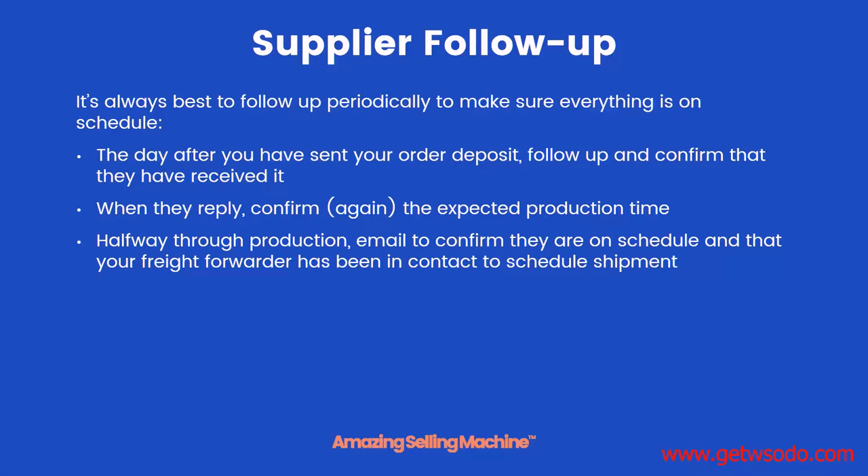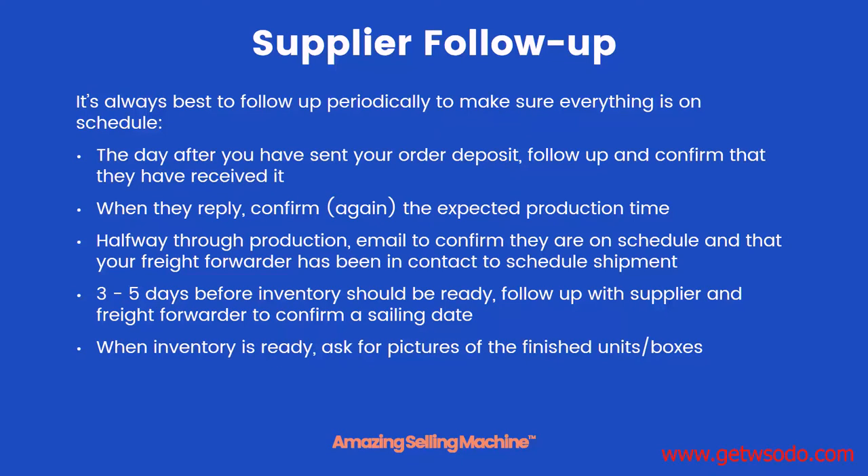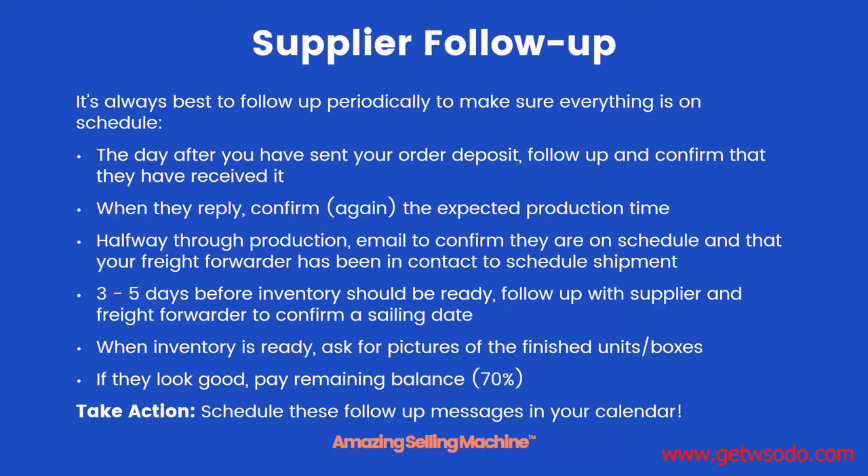When they reply, confirm once again the expected production time. Halfway through production, email them again to confirm that they're on schedule and that your freight forwarder has been in contact with them to schedule the shipment. Then about three to five days before your inventory should be ready, follow up again with your supplier and your freight forwarder to confirm that they have a sailing date. When your inventory is ready to ship, ask for pictures of the finished units and boxes. If they look good, then you'll pay the remaining balance. Go ahead and schedule these follow-up messages on your calendar to make sure you remember to send them out.